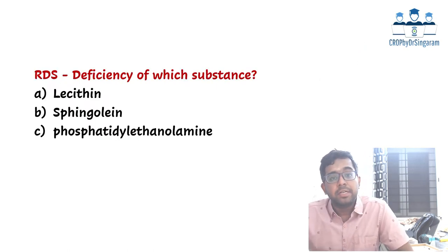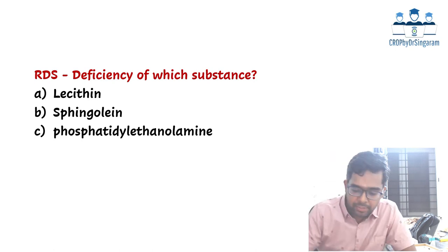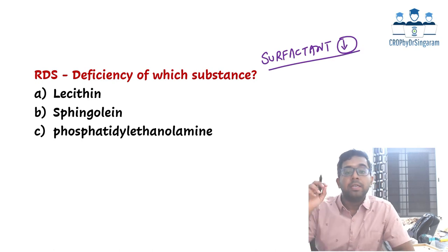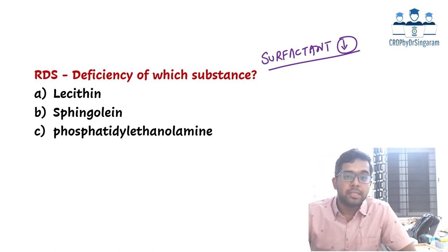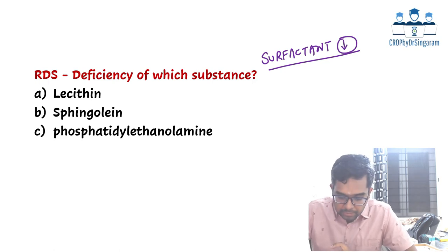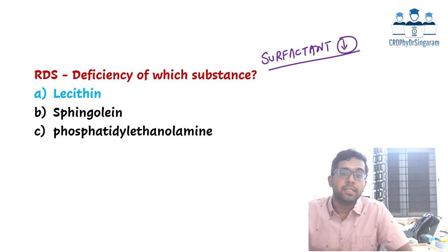Third question: RDS, respiratory distress syndrome, is due to deficiency of surfactant — a very basic question. Surfactant is nothing but a phospholipid. Deficiency or immaturity of the mature phospholipid results in RDS. Among the options, the mature phospholipid is lecithin, which is phosphatidylcholine. Deficiency or immaturity of lecithin results in RDS.